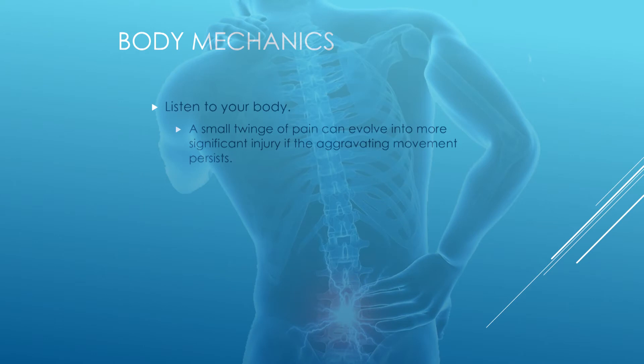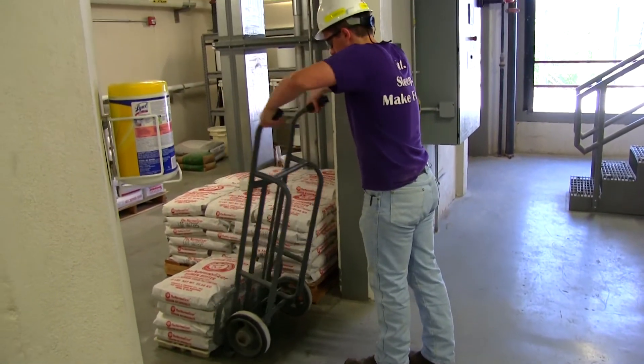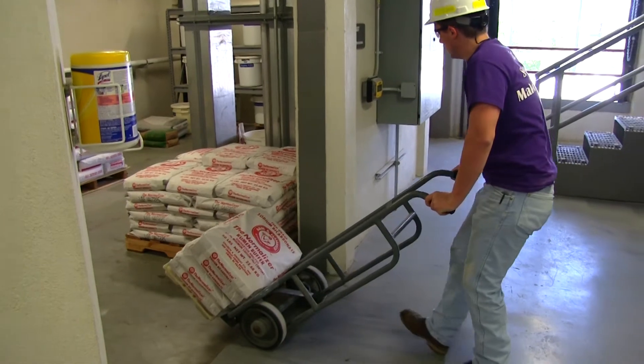Also listen to your body. Oftentimes a small twinge of pain can evolve into a more serious injury. At the time you start to notice it, it might seem insignificant, but if the stresses aggravating it continue, it can evolve into a much more serious injury. Hopefully you can apply these concepts to your work life and daily life to prevent injury and take care of yourself. Next, we are going to demonstrate some of the activities required for the job and some ways to keep safe.